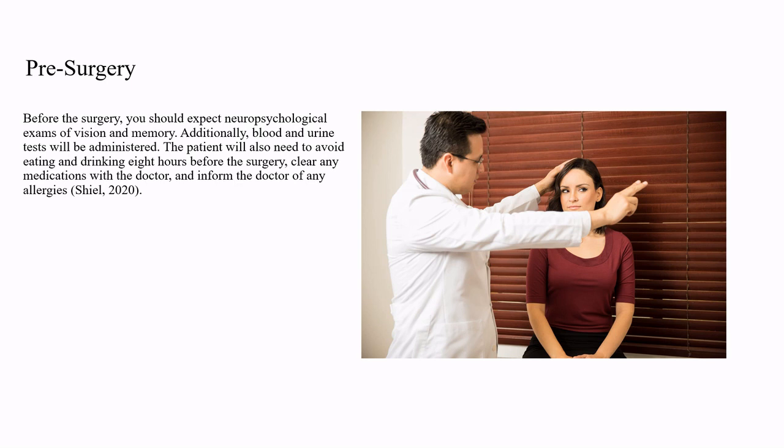Before the surgery, you should expect neuropsychological exams of vision and memory. Additionally, blood and urine tests will be administered. The patient will also need to avoid eating and drinking eight hours before the surgery, clear any medications with the doctor, and inform the doctor of any allergies.